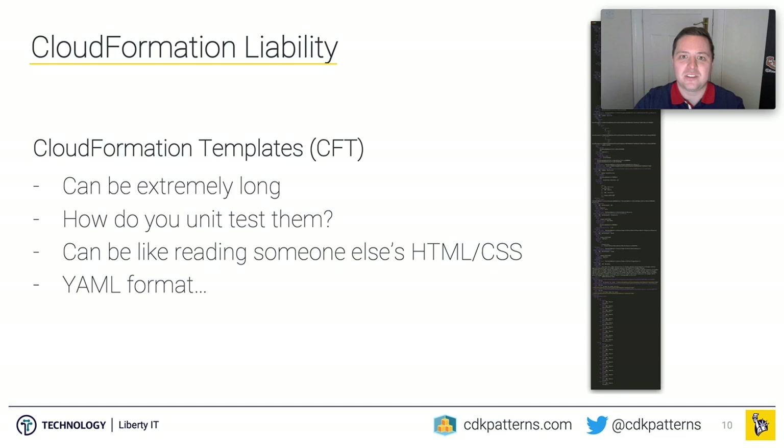CloudFormation is amazing — it's what has made AWS so successful. But if you talk to engineers coming from an environment where they deploy Spring Boot applications onto something like Pivotal Cloud Foundry, they're used to a tiny YAML file and some annotations. Going into CloudFormation, you're talking about over a thousand lines. It's not easy to unit test, if you can do it at all. Whenever I open someone else's CloudFormation, it's a bit like opening the code for someone else's website — technically they should all be the same, but somehow personality gets injected into the markup.